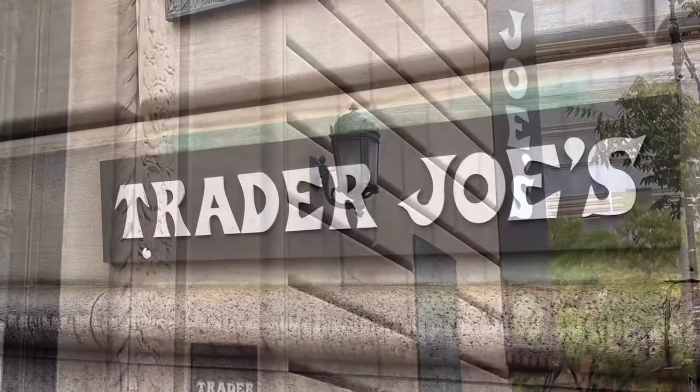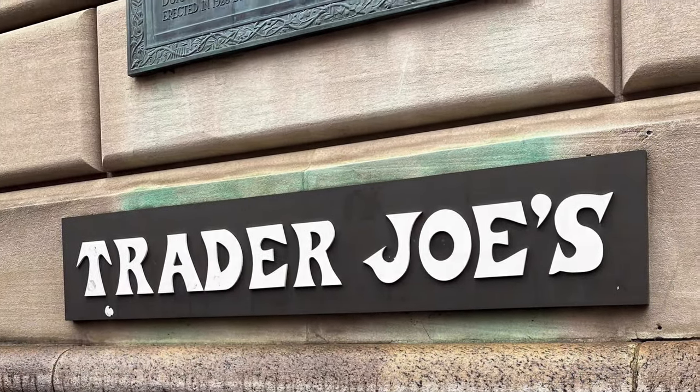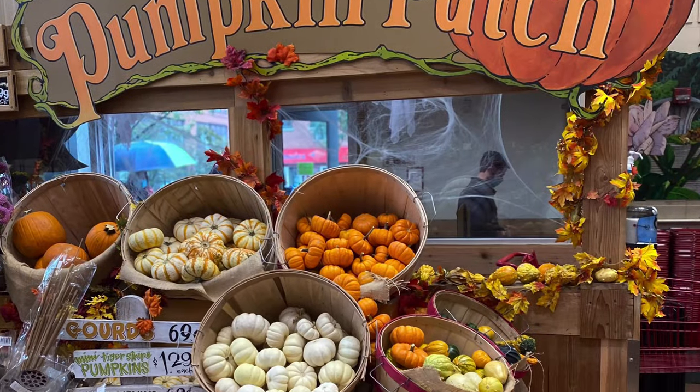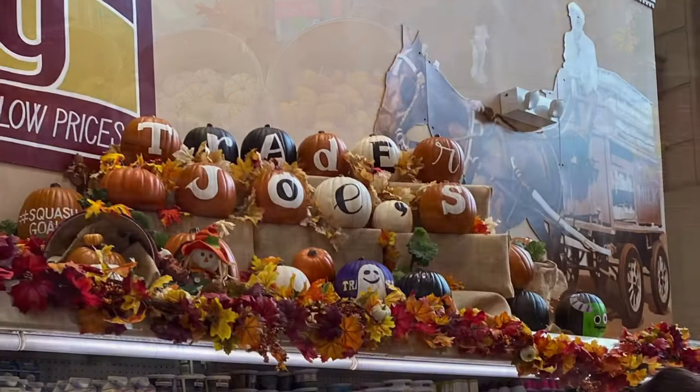Hi guys, welcome to A Tasty World! Today I want to share with you my Trader Joe's healthy grocery haul. I will share and review some of my favorite must-haves as well as new products I can't wait to try.